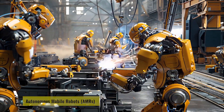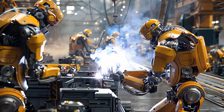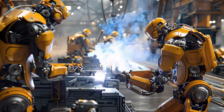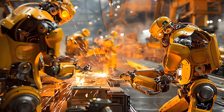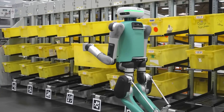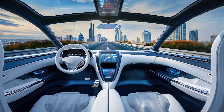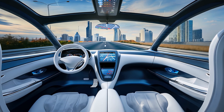Now let's talk about autonomous mobile robots, or AMRs. These robots are capable of moving around on their own using AI and sensors. These are the robots working in warehouses, like the ones you see in Amazon's operations, or the ones driving autonomous vehicles like self-driving cars and drones.